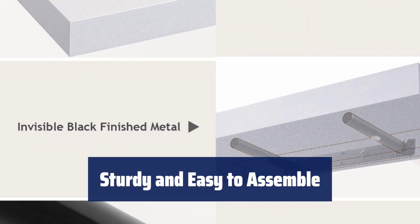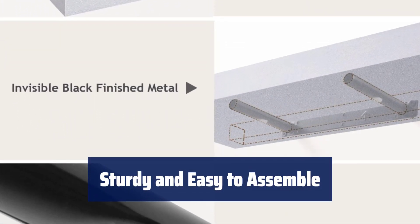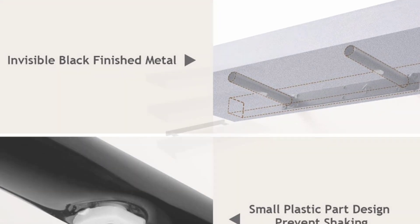All necessary hardware is included for easy assembly. Detailed instructions make installation a breeze, taking only a few minutes.